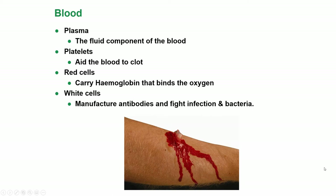What do we have in the blood? We have plasma, which is the fluid component of the blood. We have platelets, contained in the plasma, which aid the blood to clot. We have red cells, which carry haemoglobin that binds the oxygen to the blood. And white cells, which manufacture antibodies and fight infection and bacteria.